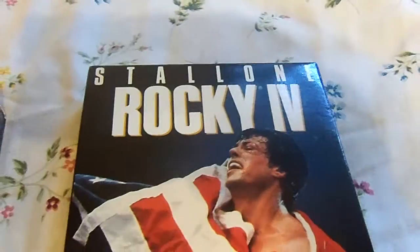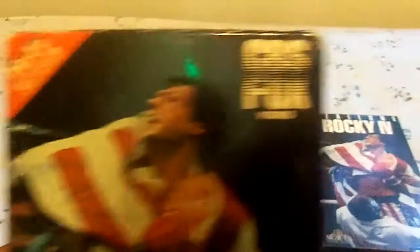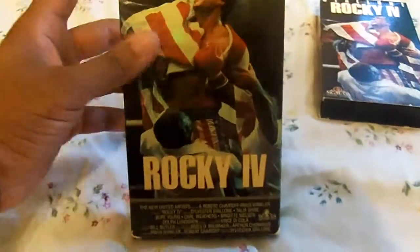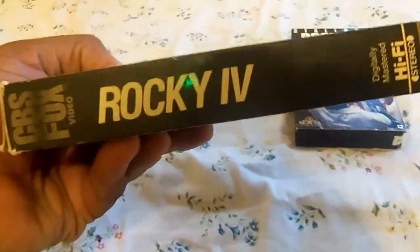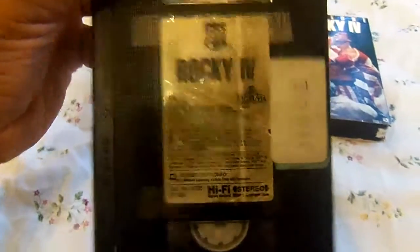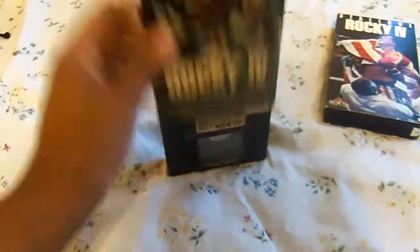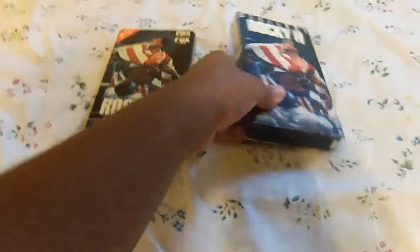On the 1990 VHS the Rocky IV logo is on the bottom, and at the top it says Rocky IV and Stallone. But on the 1986 version it doesn't say Stallone — instead it says Hi-Fi Stereo Digitally Mastered, CBS Fox Video. Here's the front, the spine, the top, the back, still pictures, a sticker label, and there's a former rental sticker.